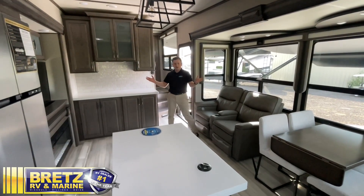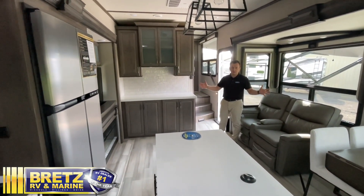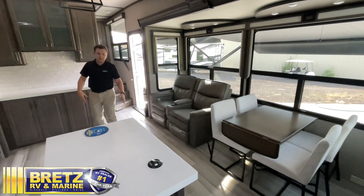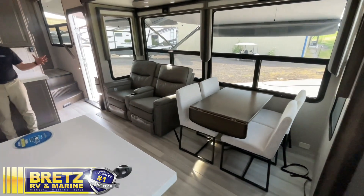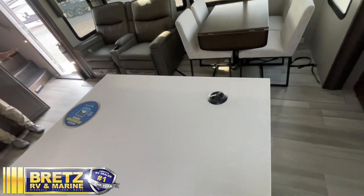Welcome to our 280RK. A couple things you notice right off the bat — lots of room in here. We have our dual opposing slides that really create a lot of space for you to hang out with your family, cook, and eat together. In a fifth wheel this size, a kitchen island is a huge deal.